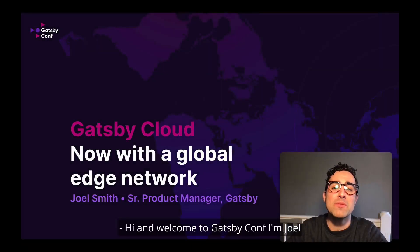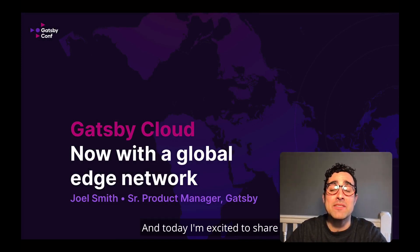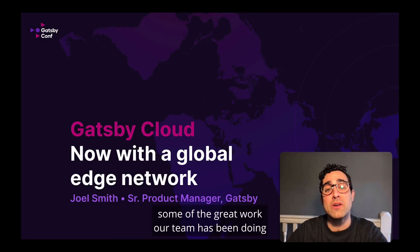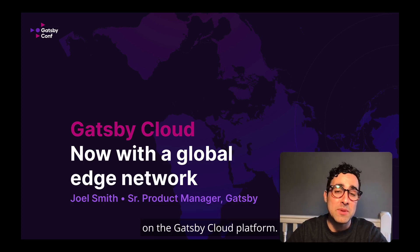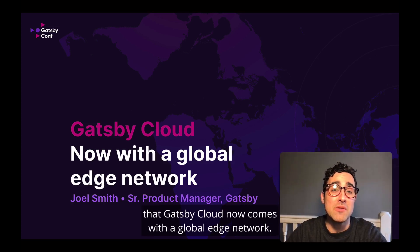Hi, and welcome to Gatsby Conf. I'm Joel, and I'm a Senior Product Manager here at Gatsby. Today, I'm excited to share some of the great work our team has been doing on the Gatsby Cloud platform. And specifically, I'm really excited to share that Gatsby Cloud now comes with a global edge network.